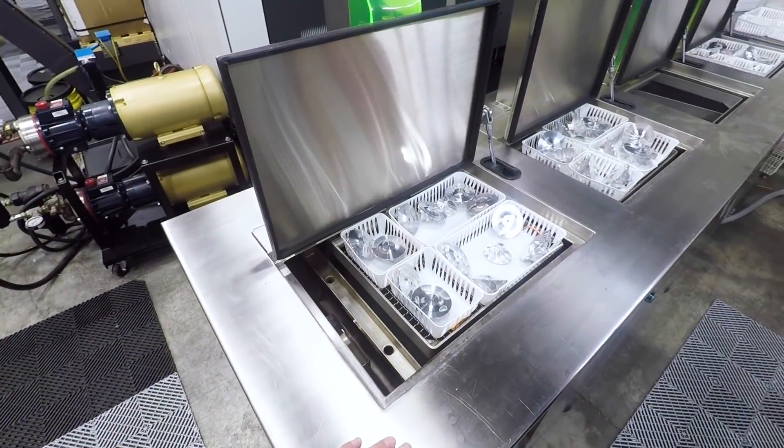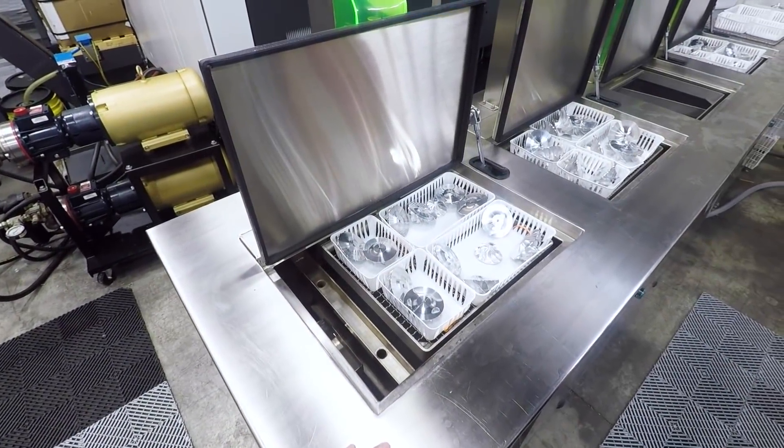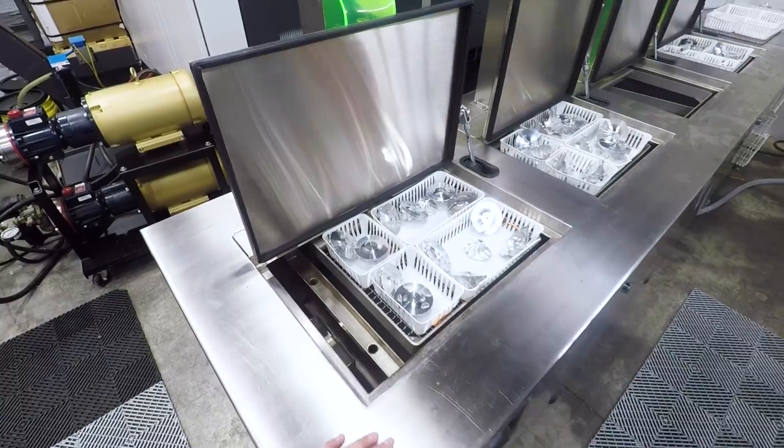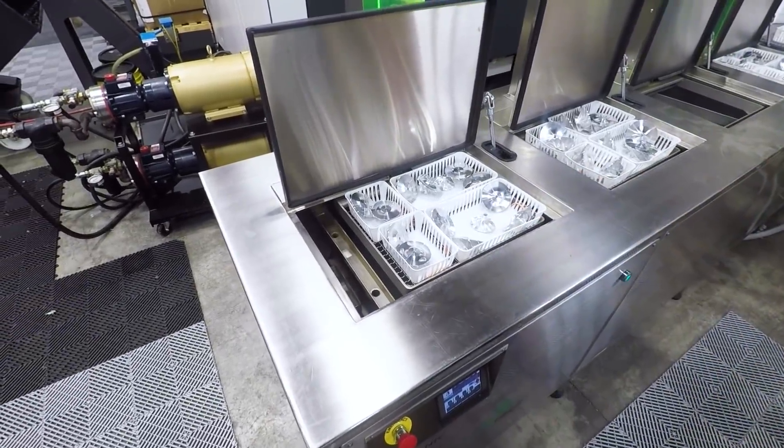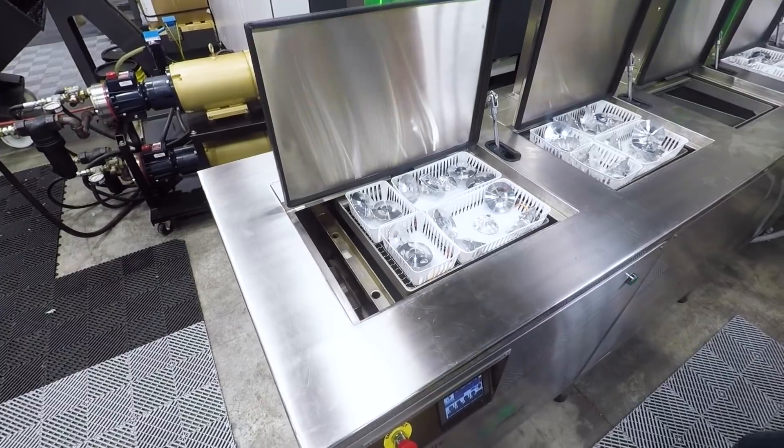What you're looking at here is a four-station ultrasonic semi-automated cleaning solution. Basically, get the parts off the machine, get the coolant off them, get the fingerprints, grease, anything else — and end up with a pristine, shippable part.